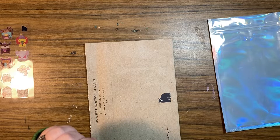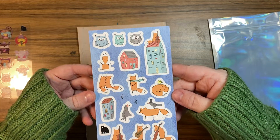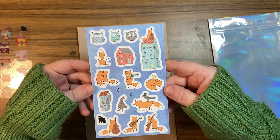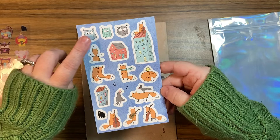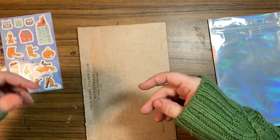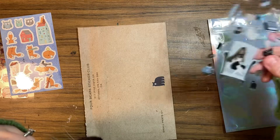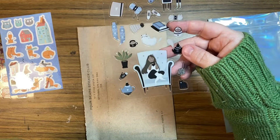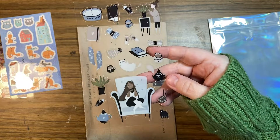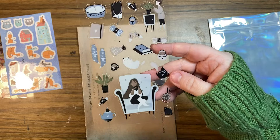Next we have some little fall-type animals — a lot of little foxes, some crows, some little owls. And it looks like Artie is joining us for this reveal. Oh, that's nice. I love those colors, they're all like neutrals.